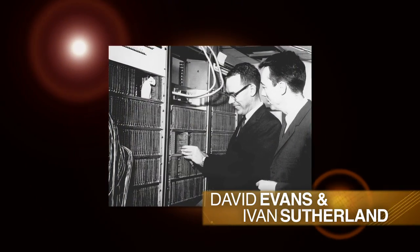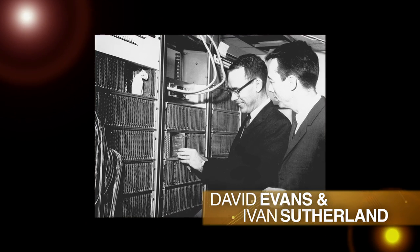It all started with David Evans and Ivan Sutherland. Ivan and Dave convinced DARPA that this new area called computer graphics was something that the United States should be interested in and invest in.